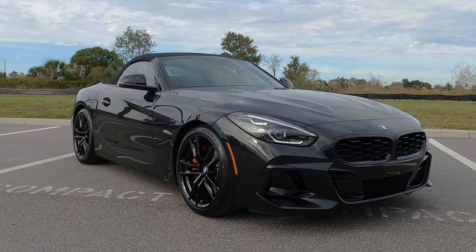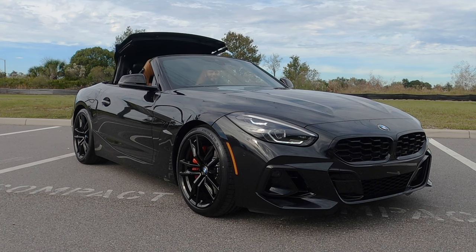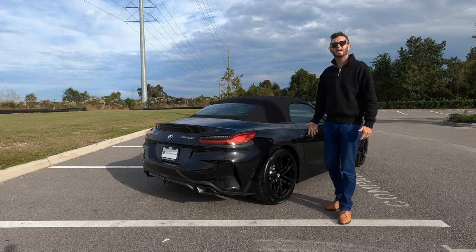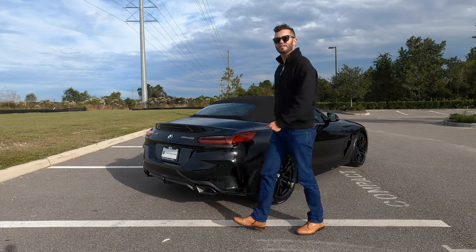When you have a curb weight of 3,636 pounds, this is going to be a fast, lightweight vehicle. LED taillights, the lower gets dual exhaust outlets, keeping that aggressive stance with the top up or down, giving a classic look to finish off the Z4.